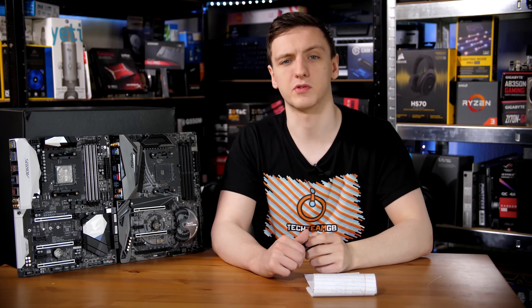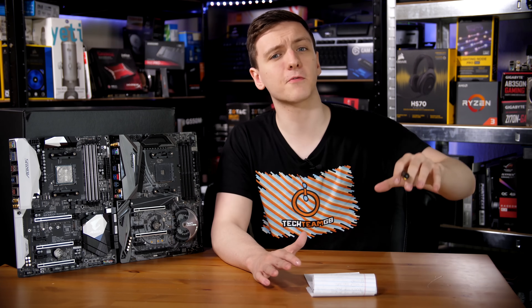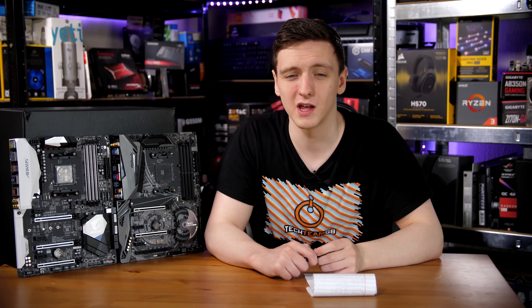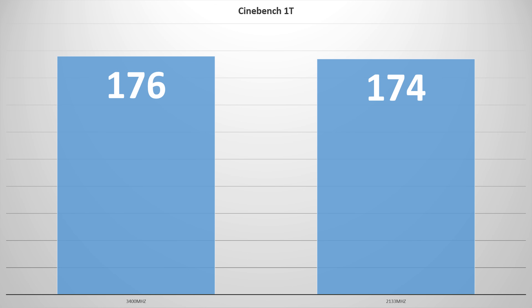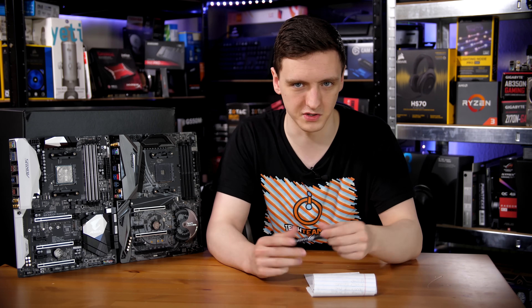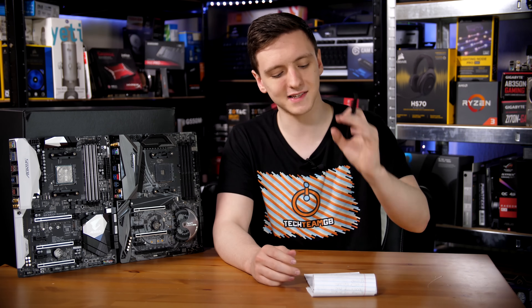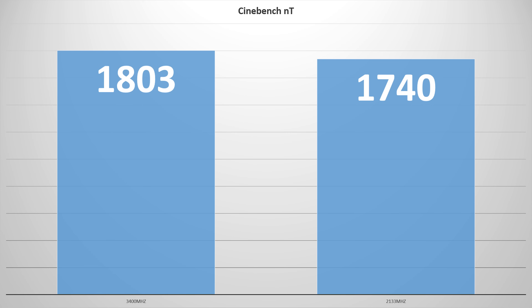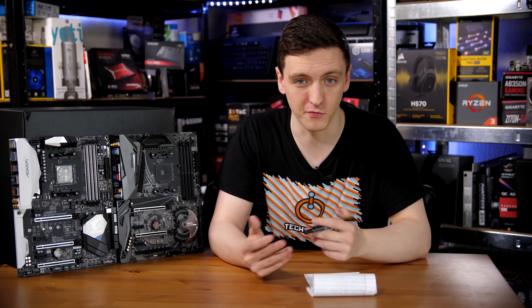The baseline is the Cinebench single-threaded result — that's only a 1% difference, and honestly that's probably within margin of error. You're looking at a slight decrease that could just be purely because the RAM speed itself isn't able to feed the core fast enough. Where it gets interesting is in the multi-threaded application, which is actually 3.5% slower — a relatively significant performance degradation compared to the higher speed RAM.